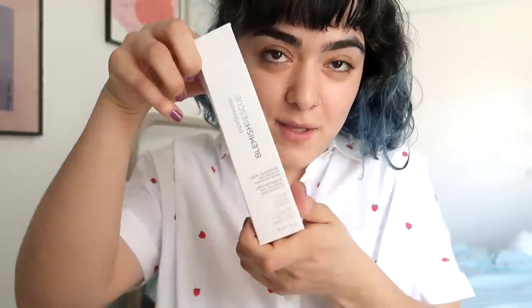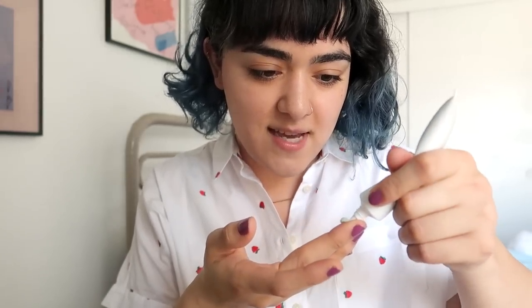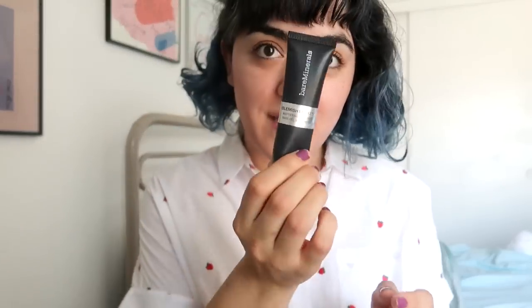Let's start with primer. I'm gonna be using the new Blemish Rescue primer by Bare Minerals. This has a slight green tint. I'm gonna apply it down the center of the face and just shearing it outwards. It's much more gentle on the skin than the old Blemish Remedy primer.